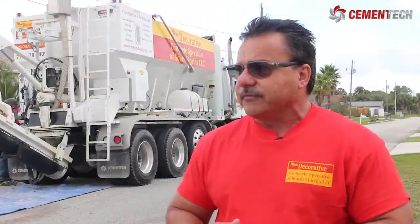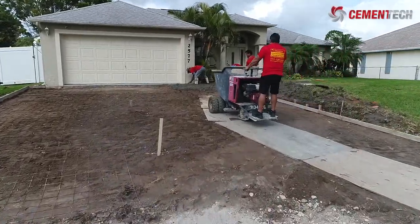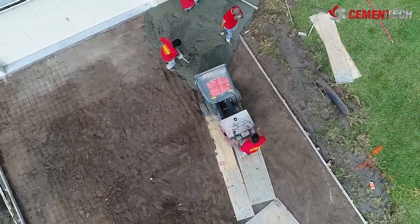Everything changed since I got that machine from Cement Tech. George Mercado received his first Cement Tech mobile mixer in December. Two months later, he's already planning to expand.